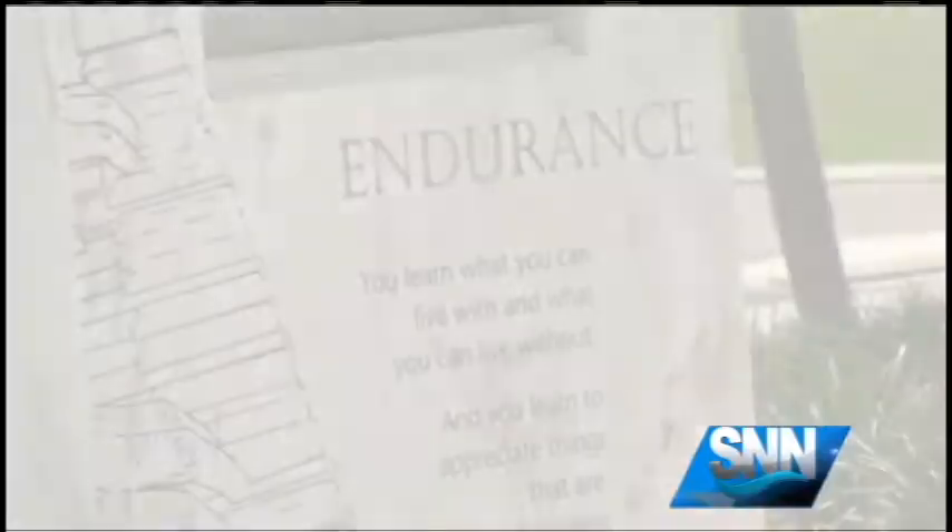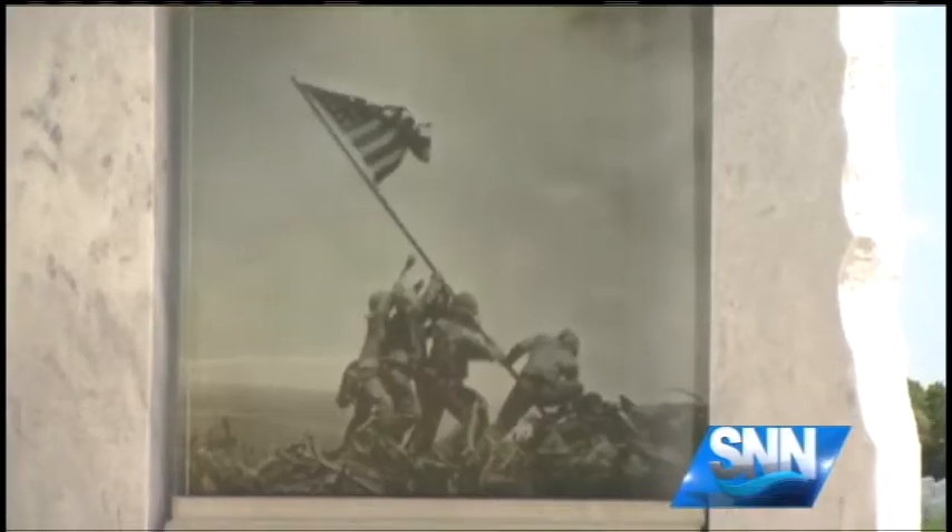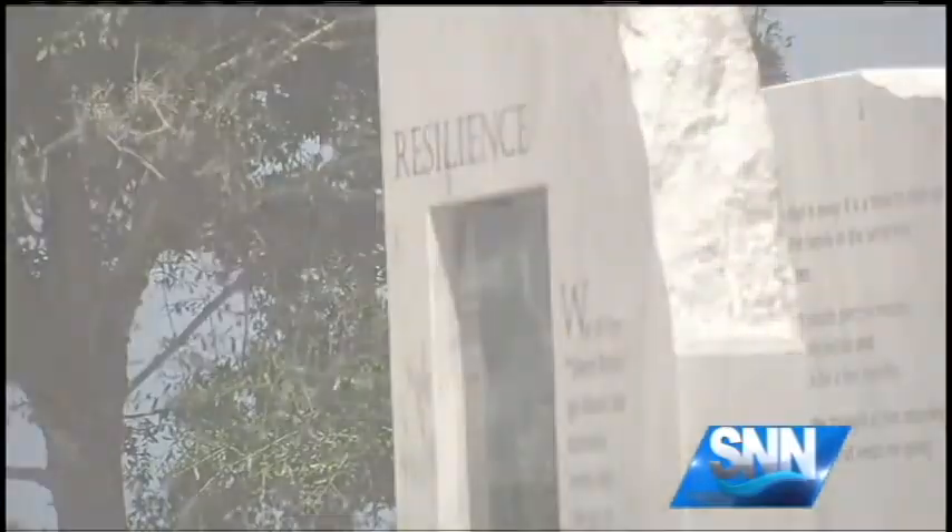Courage, integrity, endurance — some of the words that hit home to vets. As for their families: democracy, resilience, sacrifice.